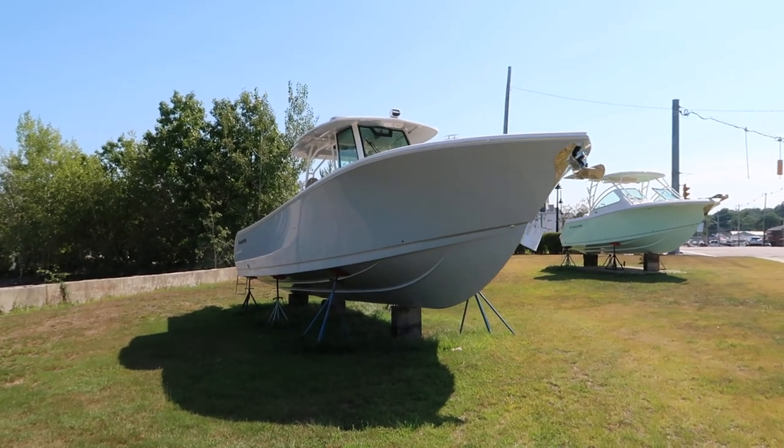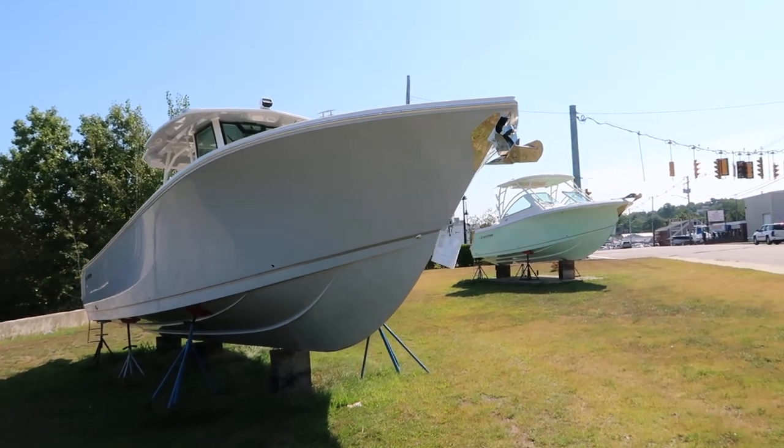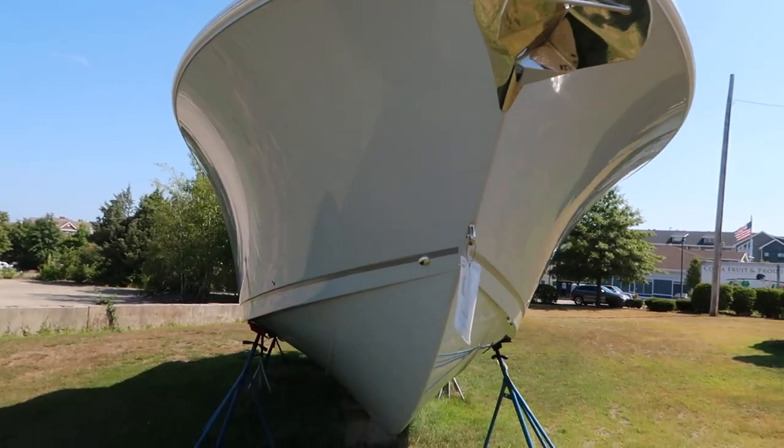It's Jared Simpson here with MarineMax in Quincy, Massachusetts, aboard the new 2019 Sailfish 360 Center Console. She has an aggressive deep V hull on this 36-footer, built to fish offshore.